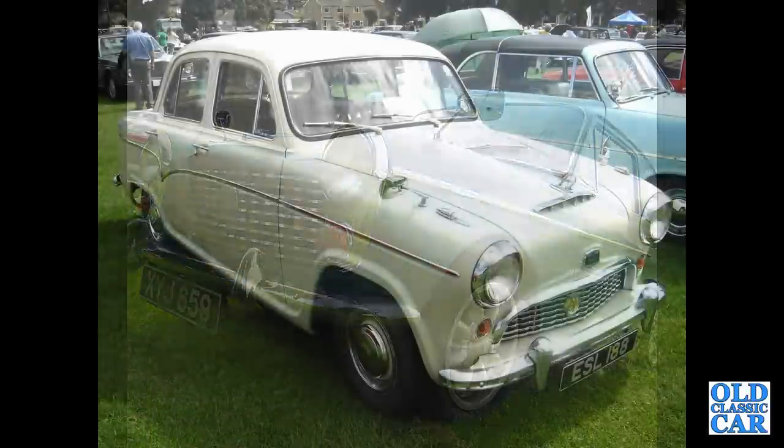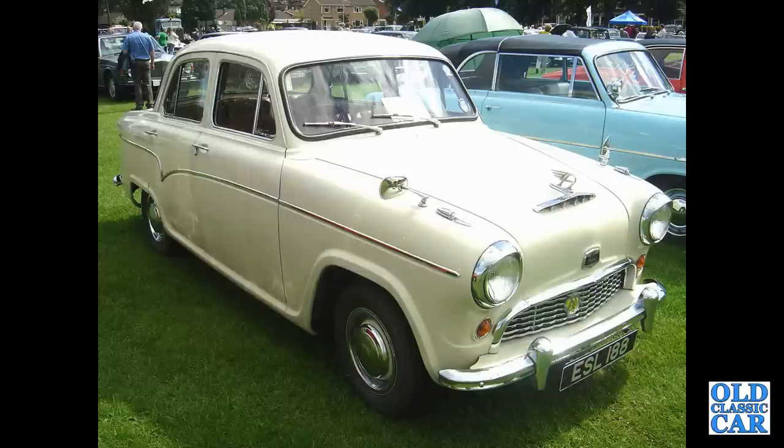This is an Austin A50 Cambridge with the 1500 B-series engine in it.